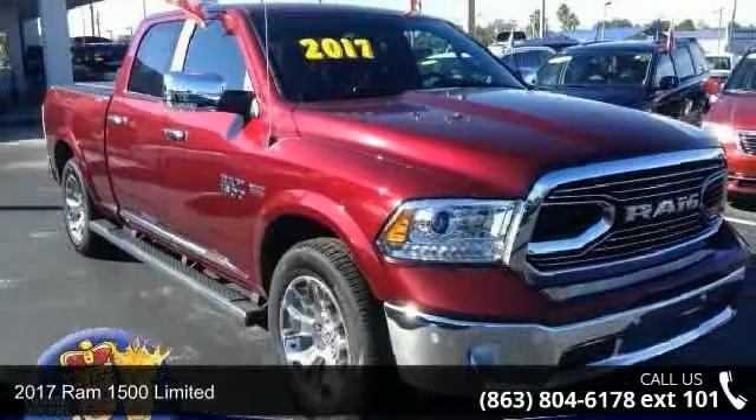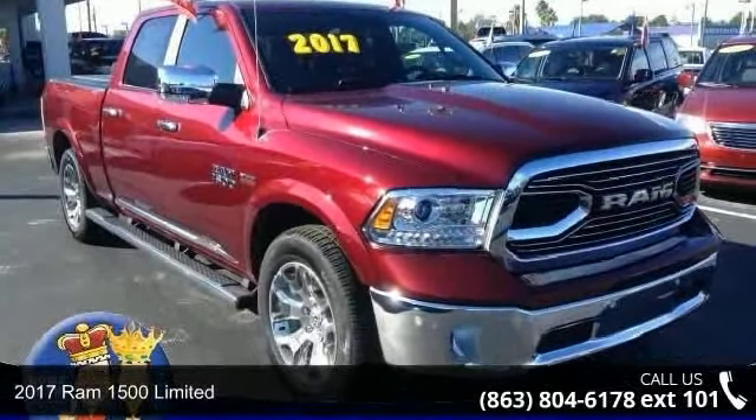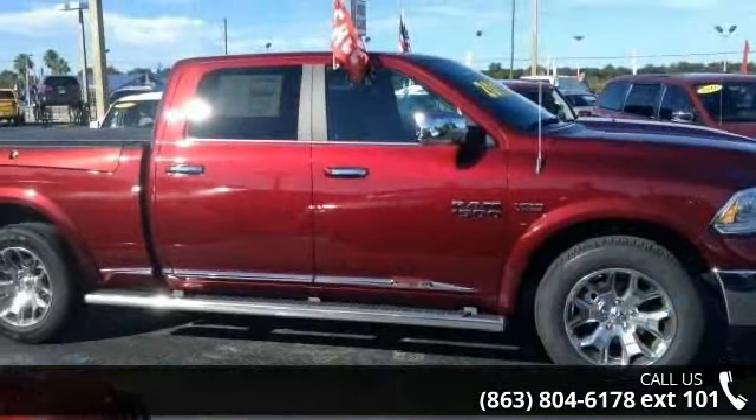Check out this 2017 Ram 1500 Limited. If you are looking for a first-rate auto, this one could be yours today.